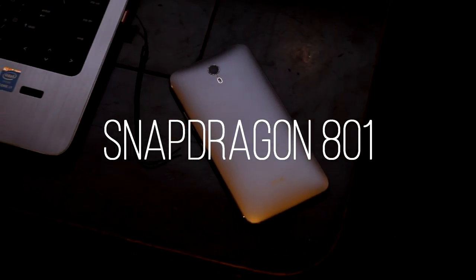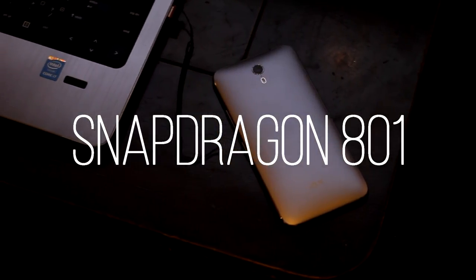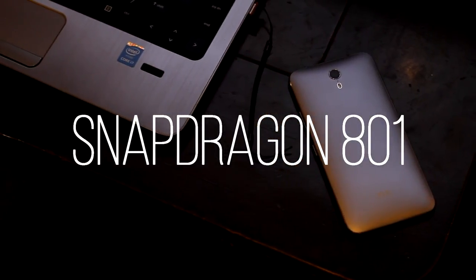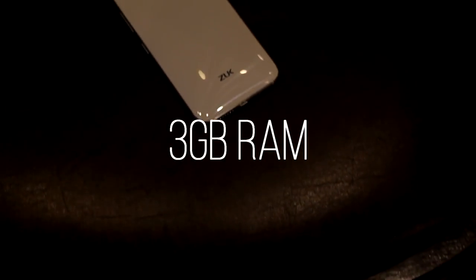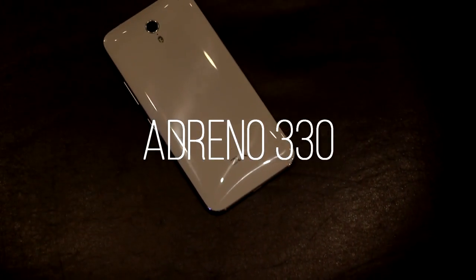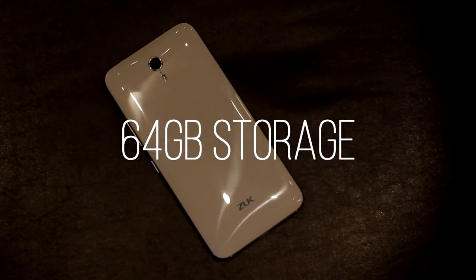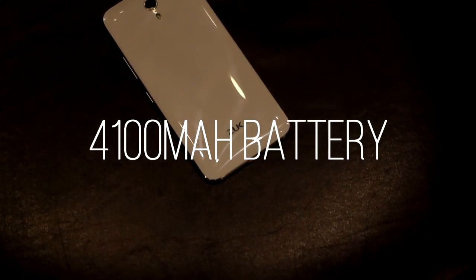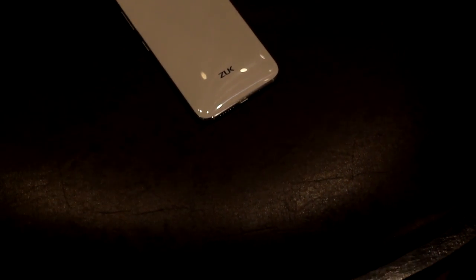Under the hood it has a quad-core Snapdragon 801 CPU — yes, the Snapdragon 801, the one which was on the Galaxy S5, the HTC One M8, and the OnePlus One — 3GB of RAM, Adreno 330 GPU, 64GB of internal storage, and a behemoth 4100mAh battery. Sadly there's no SD card expansion, so you're restricted to 64GB.